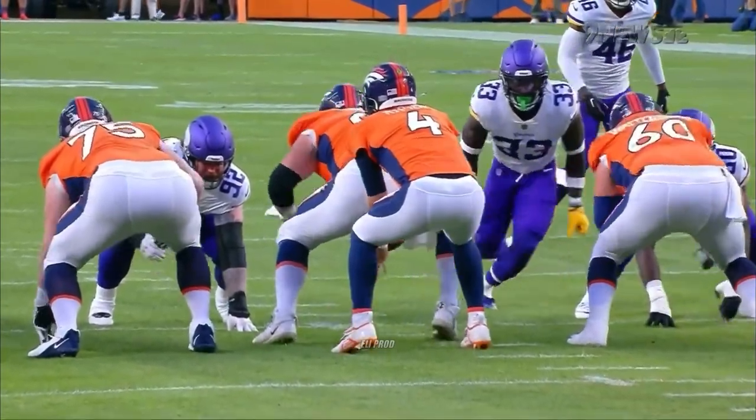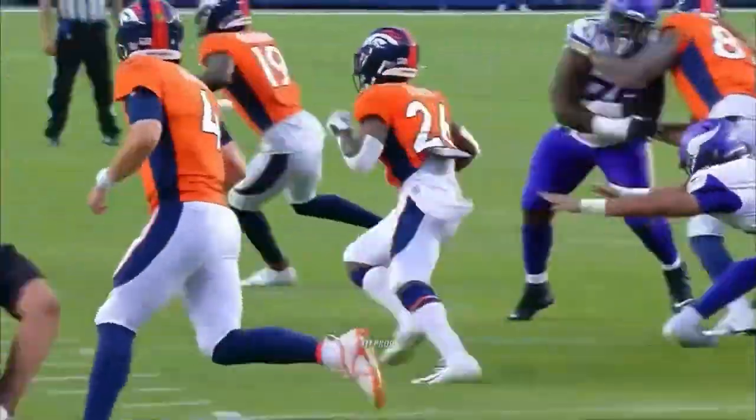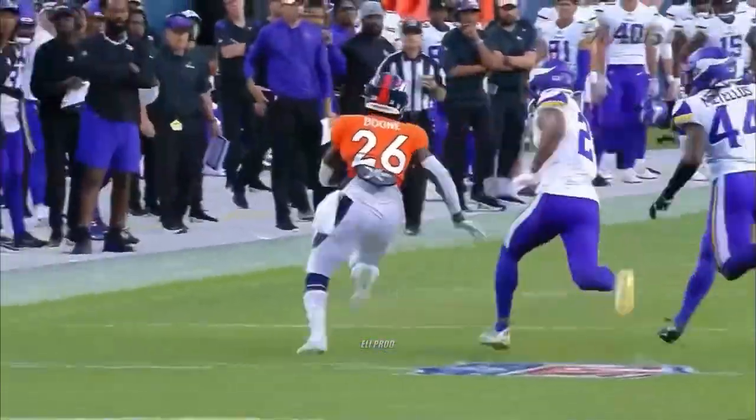This was a huge block by the center. Watch this blitzing linebacker come in the gap — bam, you've got to close him off. Pushes him into the other offensive and defensive players. That gives Mike Boone a clear read to go left, and then he turns on the jets.